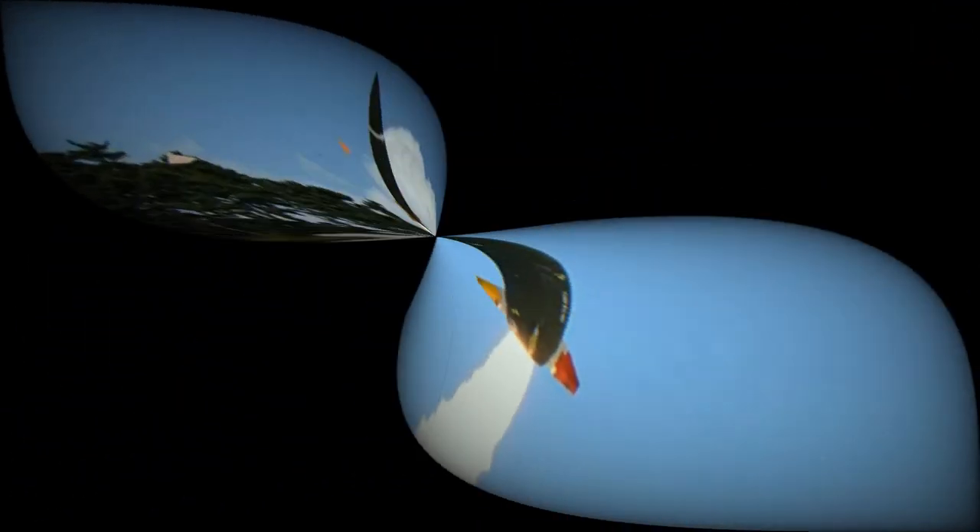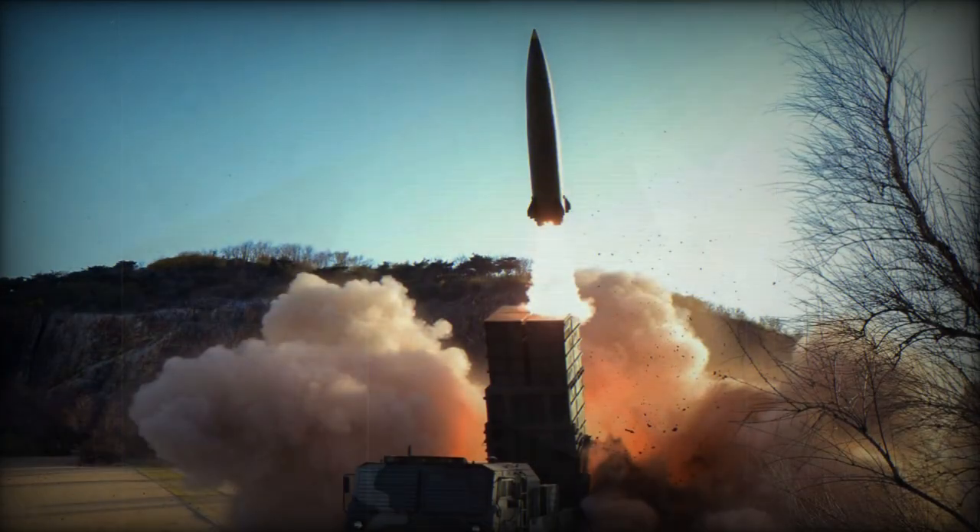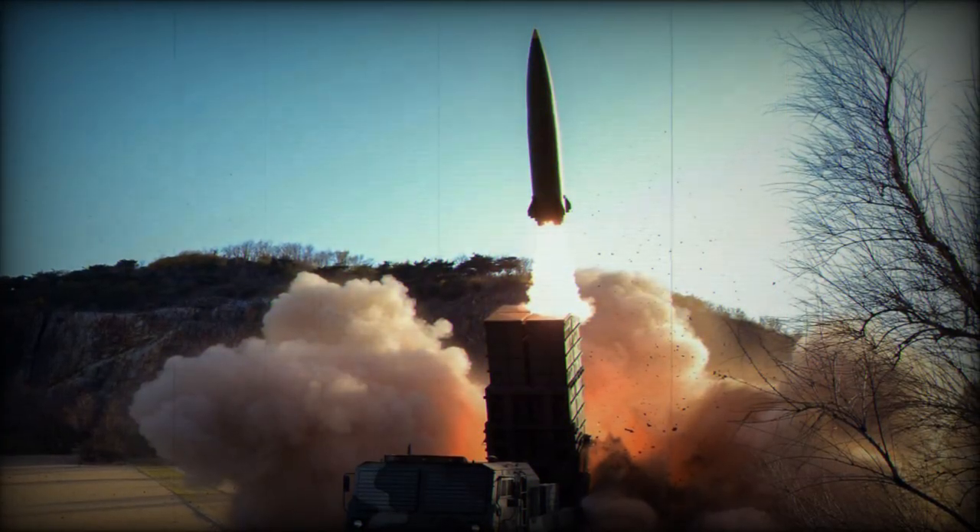The recent test launch of the KTS-SM has generated interest in potential exports, with nations such as Saudi Arabia and the United Arab Emirates reportedly expressing interest in acquiring the export version known as CTM-290.